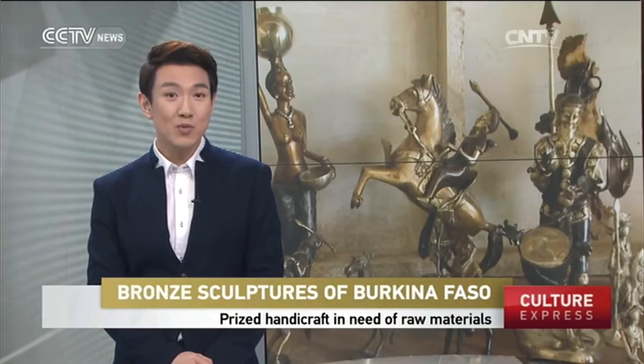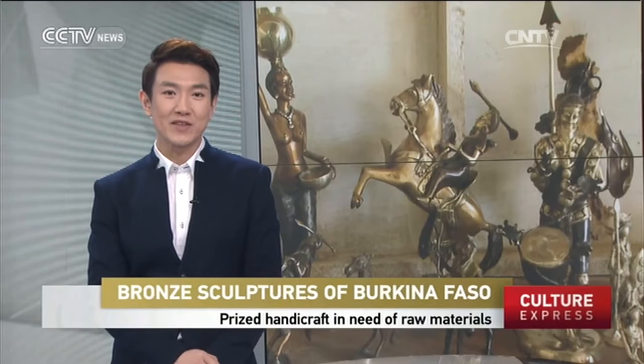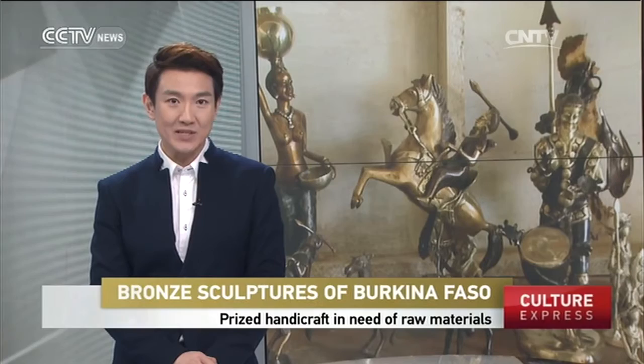Bronze sculptures from the northwest African nation of Burkina Faso are prized both on the home continent and by European art collectors. But this important sector of the country's economy is hampered by the scarcity of vital raw materials. Clementine Logan has details.